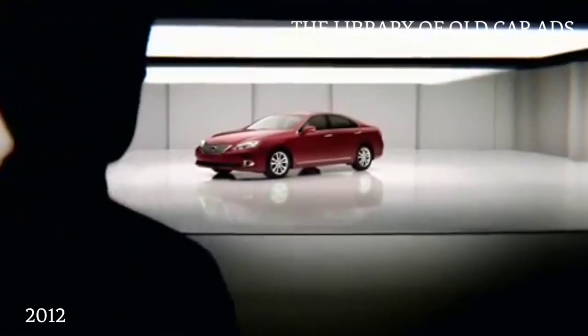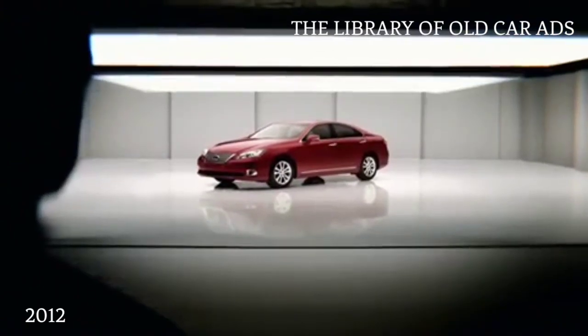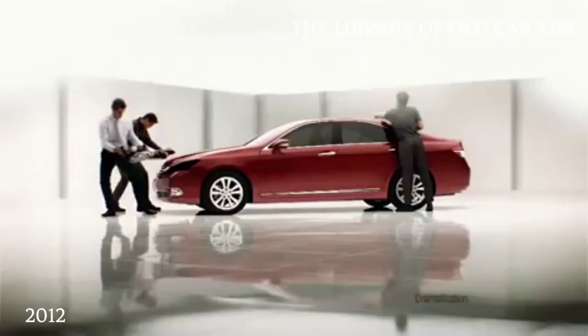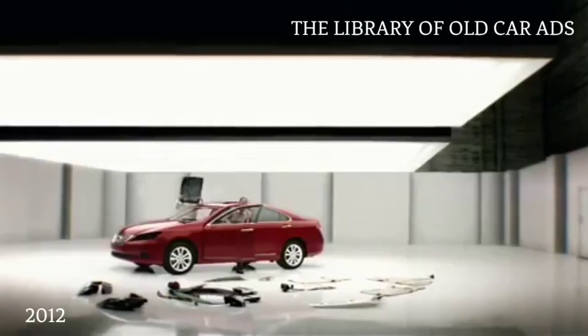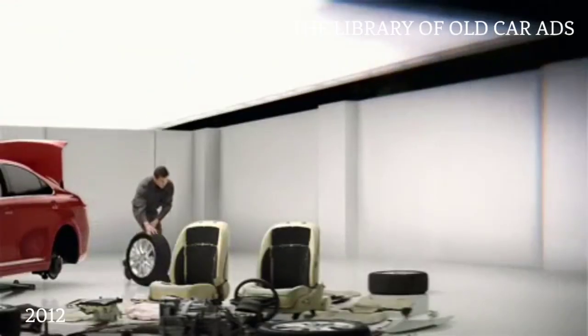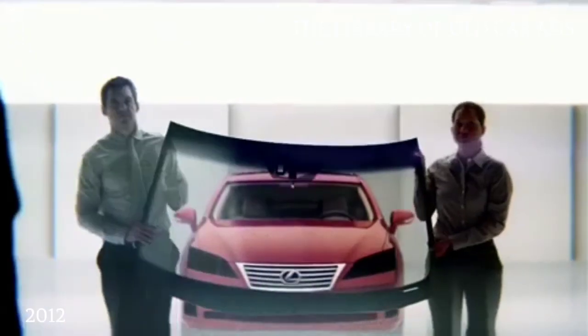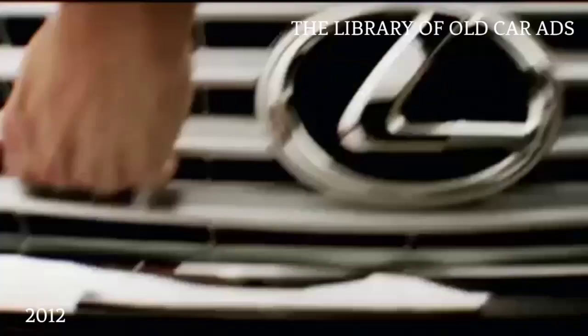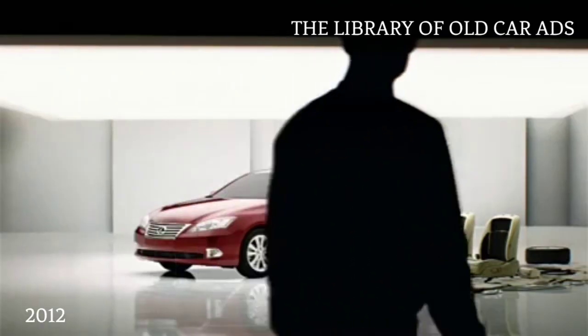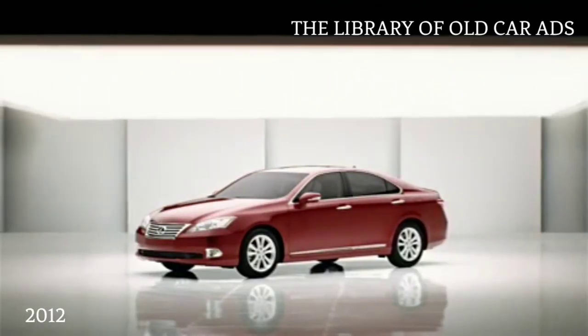To equip the Lexus ES with standard features more like the Mercedes C300, you'd have to remove the six-disc CD changer and leather-trimmed seats. With the BMW 328i, you'd also lose the power moonroof and 17-inch alloy wheels. And some others in its class? Forget wood detailing or sound-dampening windshields, to name a couple. But why would you want to do that? The Lexus ES — standard is nothing short of extraordinary. See your Lexus dealer.